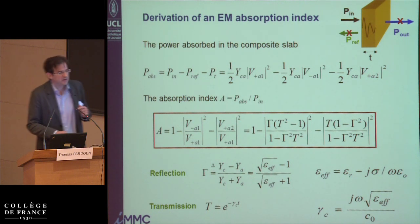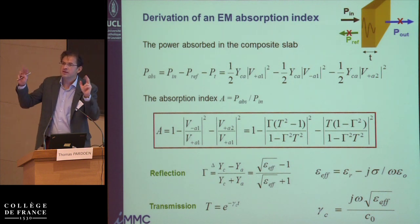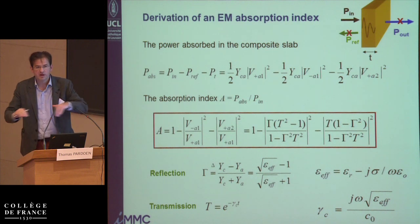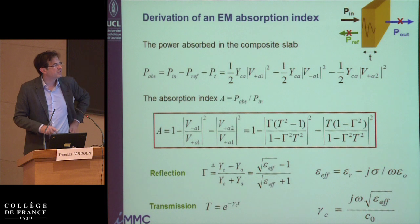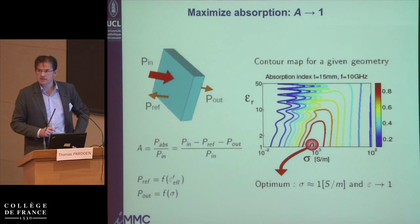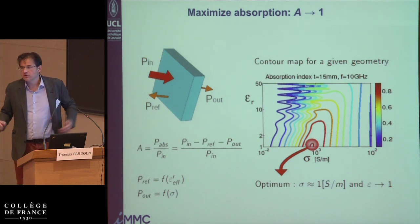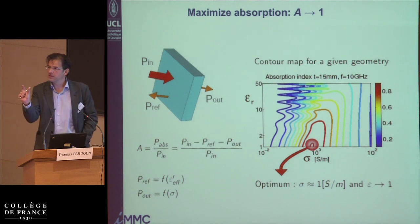The thickness enters the transmission — little t is the thickness. So there are two system parameters entering the performance index: frequency and thickness. It is not possible to extract only the material properties. To see what this performance index tells us, we fix the frequency — say, 10 gigahertz — and fix the thickness of the material.